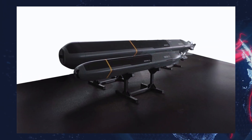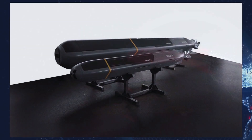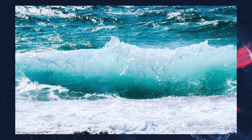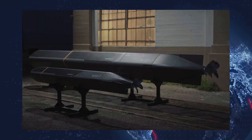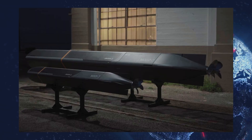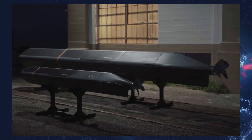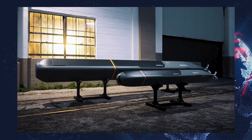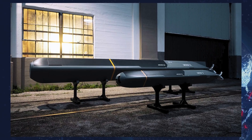The combat-specific version is designated as Copperhead M. The larger model, the Copperhead 500, matches the most common torpedo size — 21 inches in diameter (533 millimeters) and 13.6 feet long (4.14 meters). It can carry a payload of around 550 pounds (250 kilograms) and travels at speeds exceeding 35 miles per hour, or 30 knots.